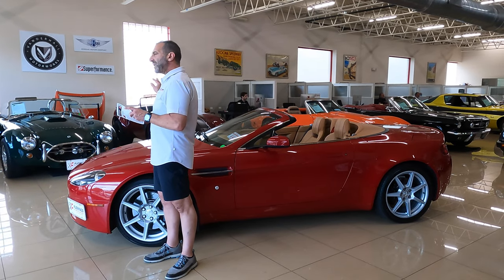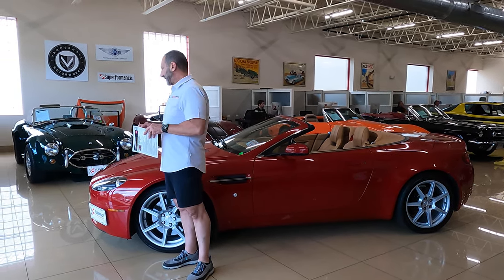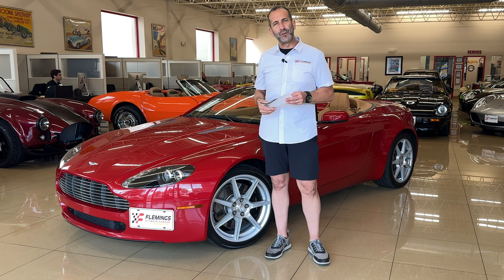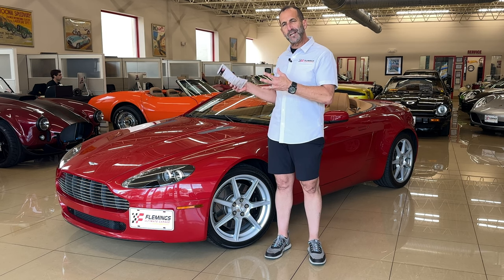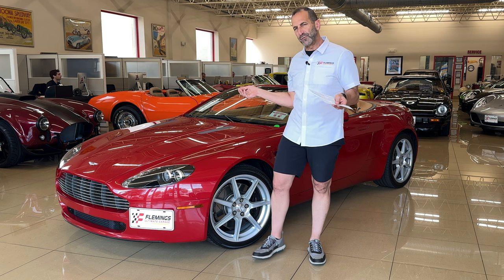These are one of the popular cars we carry here, and they're so very popular because they're a great car. This one here has 18,000 original miles on it, great color combination, clean Carfax, serviced, ready to go, and very modern looking today. This is 2024 we're doing this video, and this car still looks great.